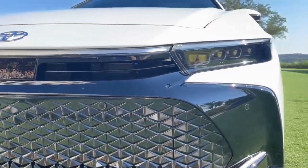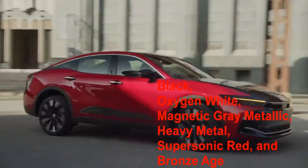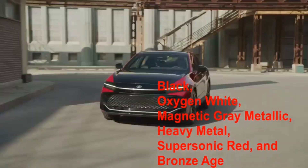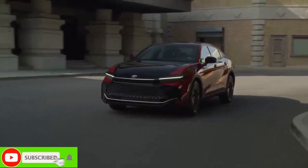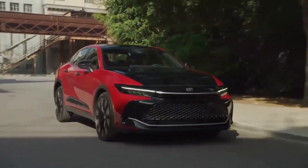Exterior paint color options for the 2023 Toyota Crown include black, oxygen white, magnetic gray metallic, heavy metal, supersonic red, and bronze age. The Platinum trim also offers two-tone color options, with black paint that extends from the hood to the trunk.